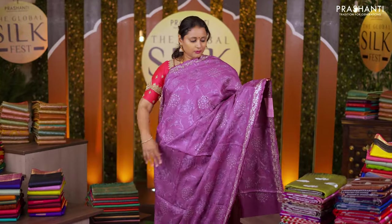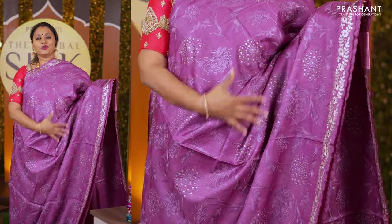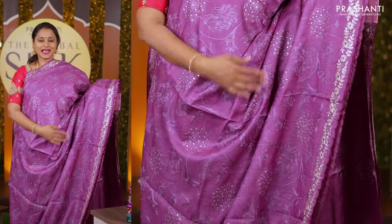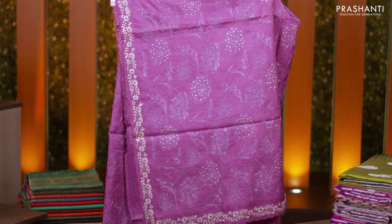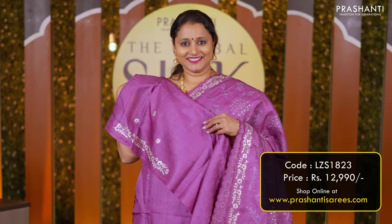The next one is this pastel shade of lavender — a beautiful saree with all over embroidered pattern with scallop work borders on either sides. The same pattern gets repeated along the pallu and a matching blouse priced at Rs 12,990.